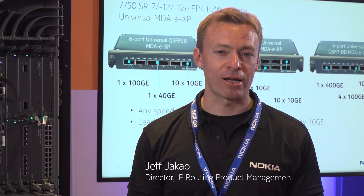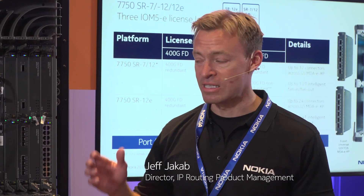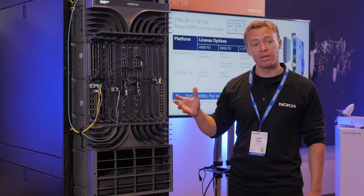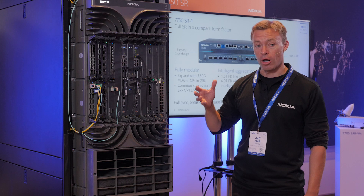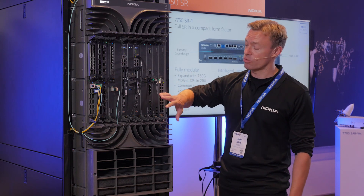Hi, my name is Jeff Jacob. I'm the director of the IP Hardware PLM team here at Nokia. I have beside me an S7-750 SR-12E, and we'll talk a little bit about some of the enhancements that we're putting into the SR product portfolio that includes the SR-1, SR-7, SR-12, as well as the 12E.